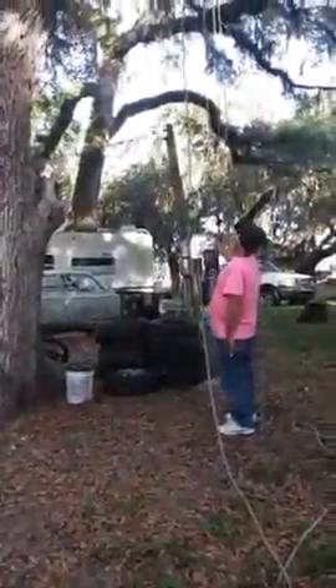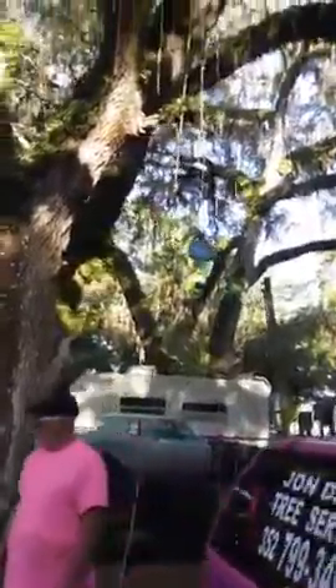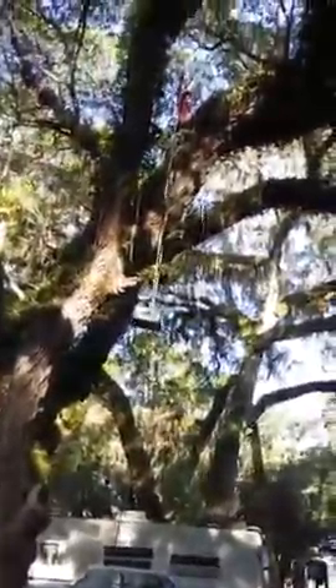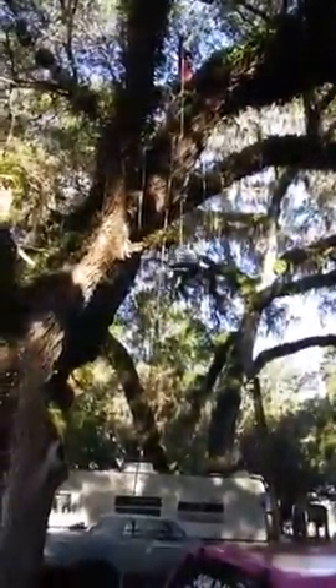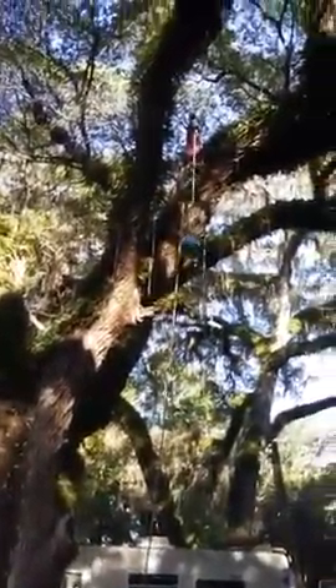The elevator is rising. There's a little branch sticking out — be careful. He's being very cautious to make sure that it's a smooth ride up. And you can see his little face.